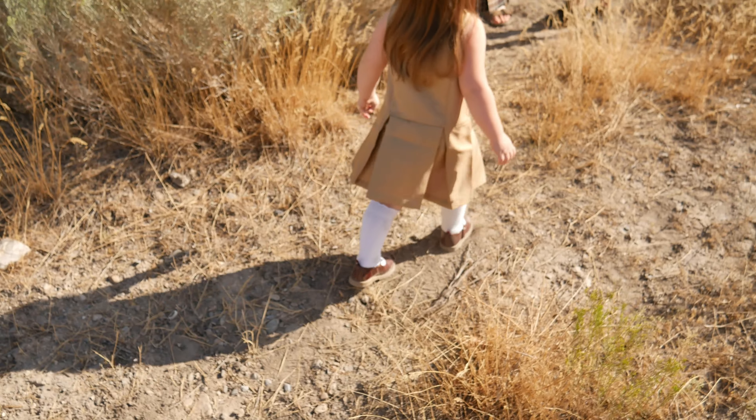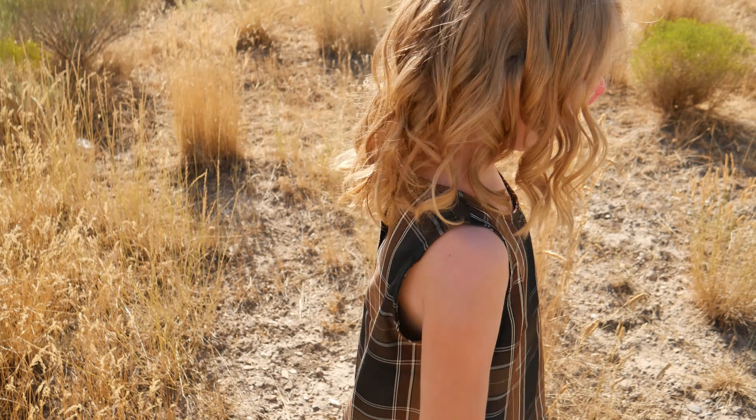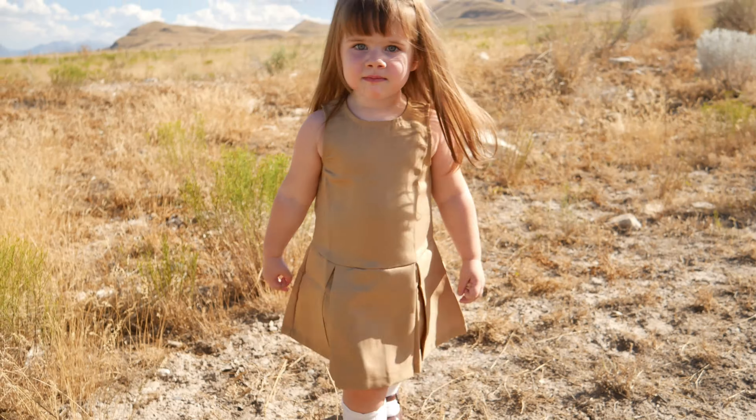We are so glad the seller gifted these to us to tell you all about, because they are a great material, look adorable, have created such adorable pictures of my girls, and we highly recommend them.